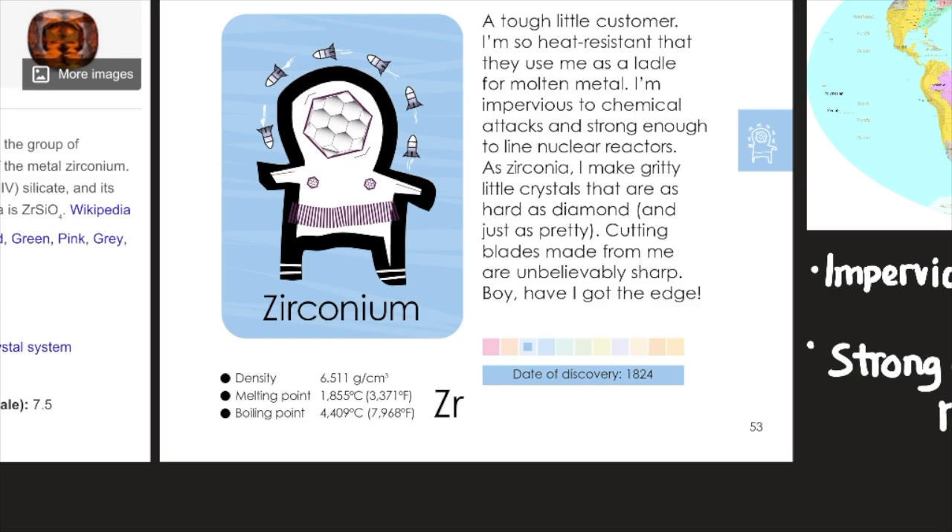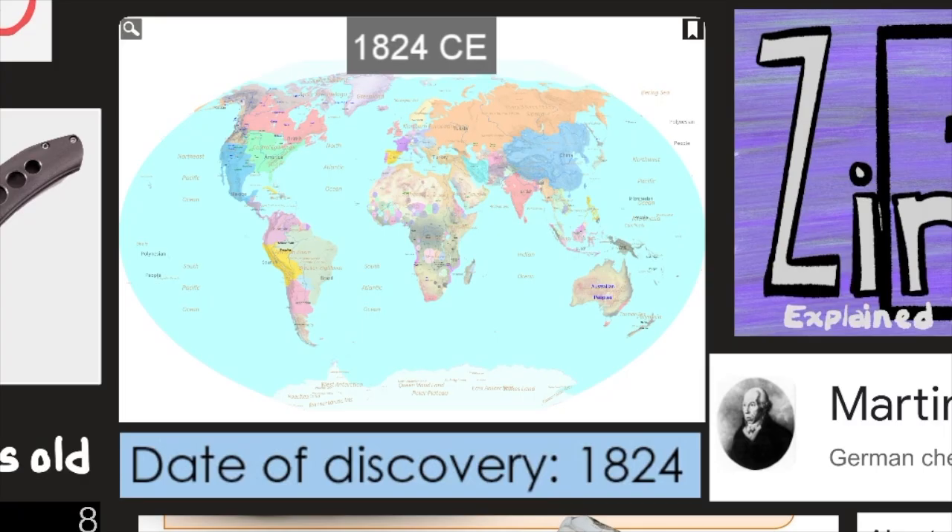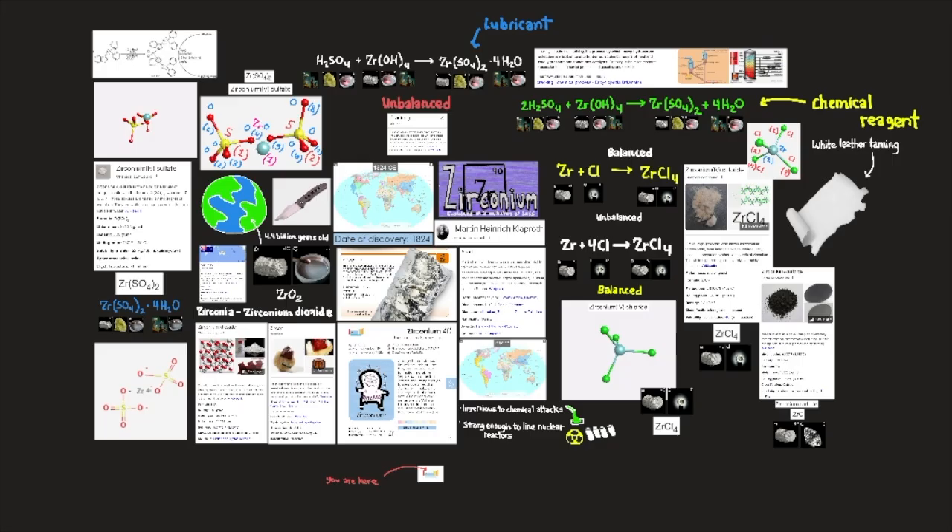Zirconium's density is 6.511 g/cm³. Its melting point is 1,855°C (3,371°F). Its boiling point is 4,409°C (7,968°F). Its date of discovery was in 1824. Here is a map showing 1824 as zirconium's date of discovery.